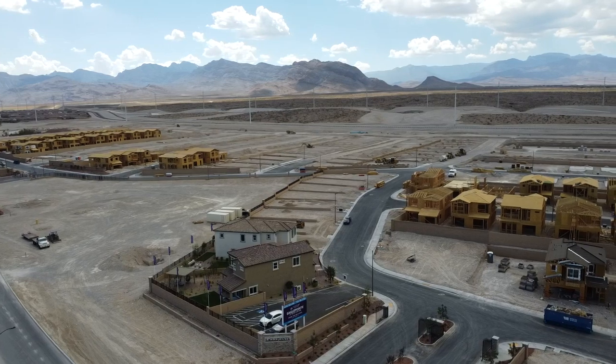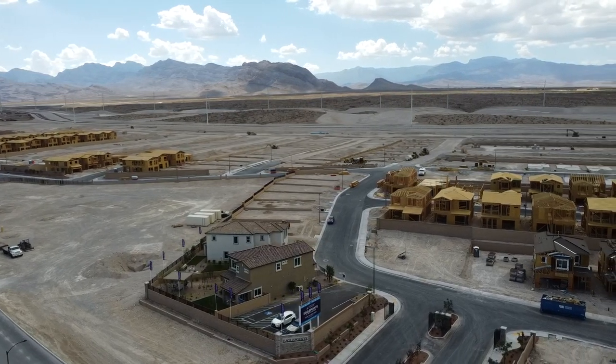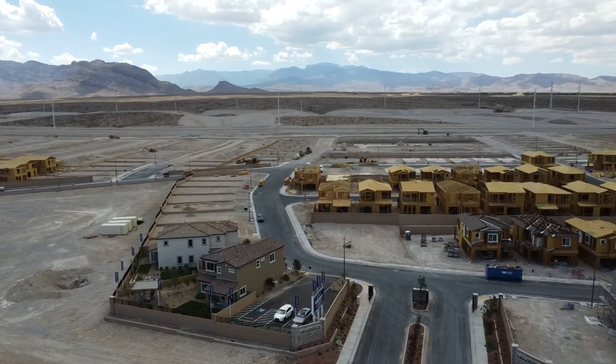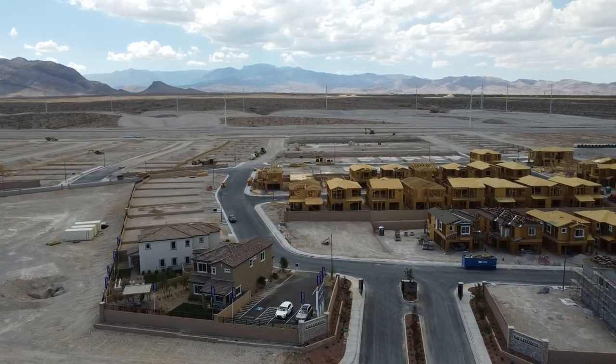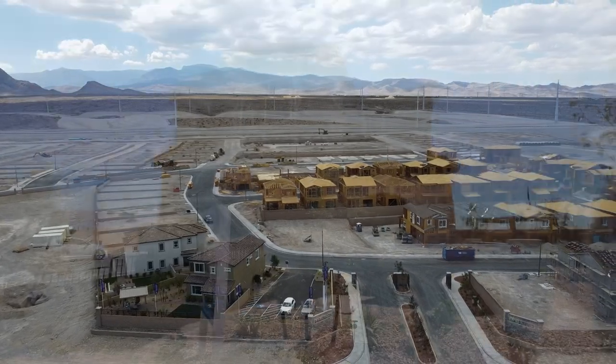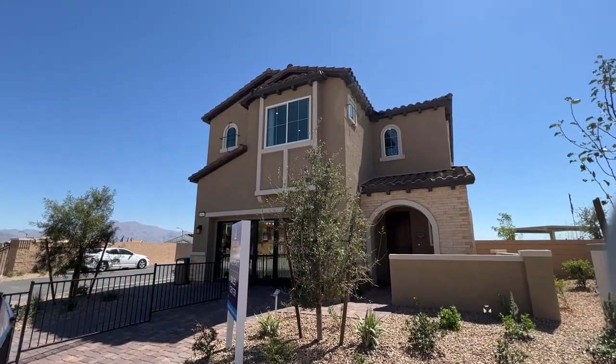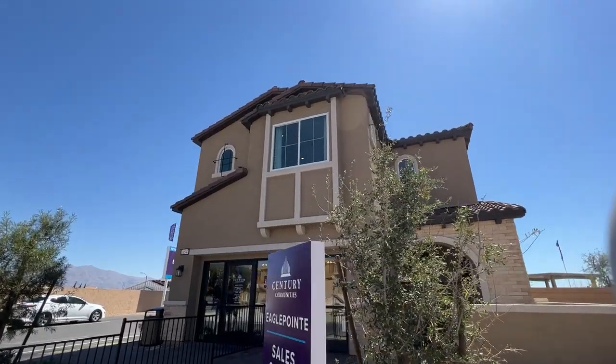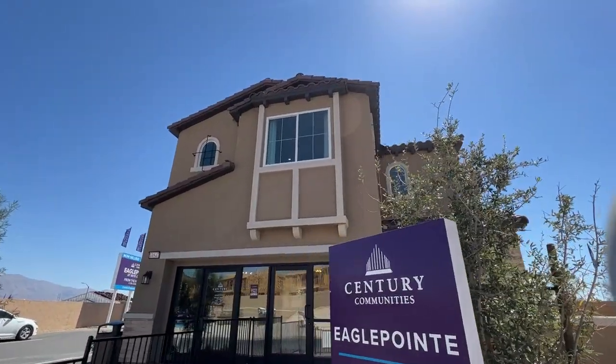If you want to go to the Strip, you would go down the 95 freeway, and that would take you there in about 25 minutes. Really great location, beautiful master plan community, very family friendly, with lots of parks, activities for kids, and an outdoorsy feel to the area.